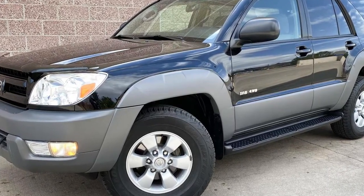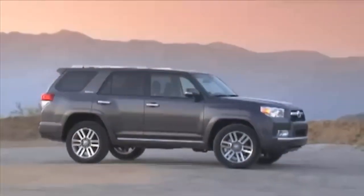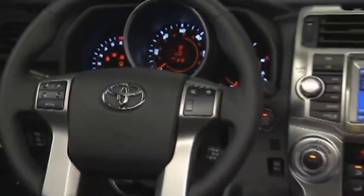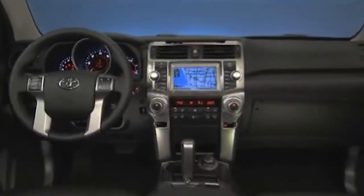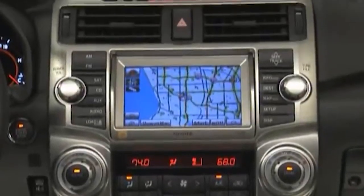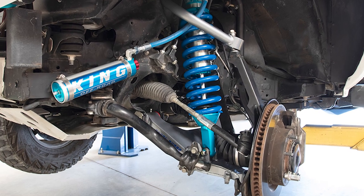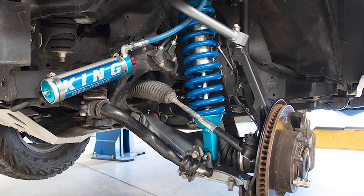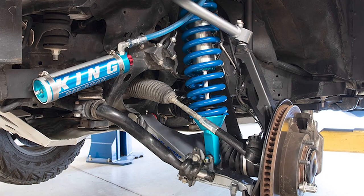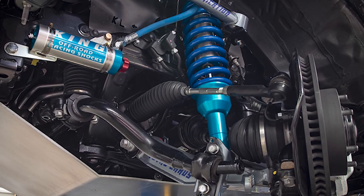The fifth-generation 4Runner was launched in 2010, bringing numerous technological innovations that set it apart from its predecessors. Toyota introduced smart key technology, GPS navigation, and Bluetooth connectivity, enhancing convenience and connectivity for drivers. These features allow for keyless entry and start, turn-by-turn navigation, and hands-free communication. Advanced off-road capabilities remain a cornerstone of the 4Runner's appeal — the fifth generation features the Kinetic Dynamic Suspension System (KDSS), which allows for improved wheel articulation and stability on rough terrain, automatically adjusting suspension based on driving conditions.